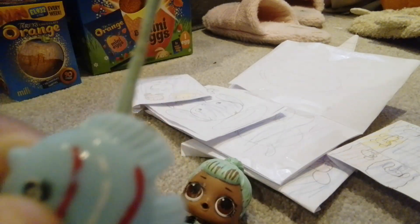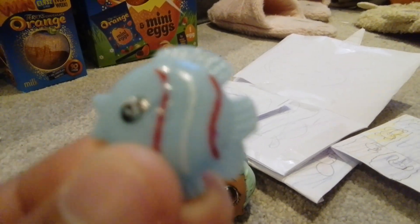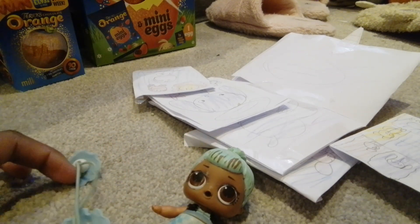Fish! Happy Easter! Hey! Hey! Happy Easter! And secondly, Nanya's gonna wear this pose. Nya! Let's do it!